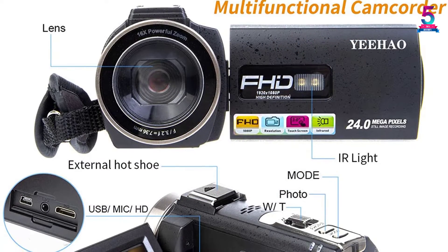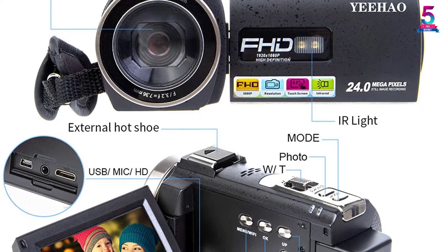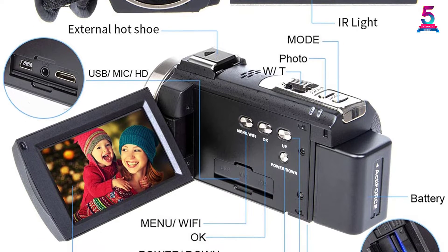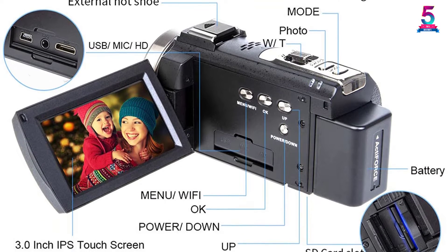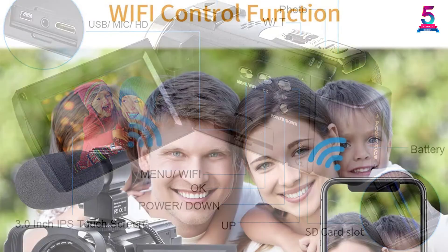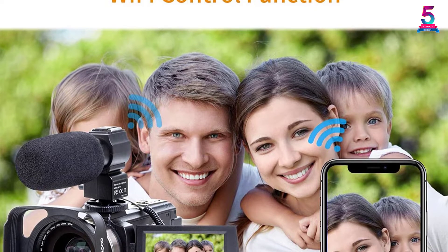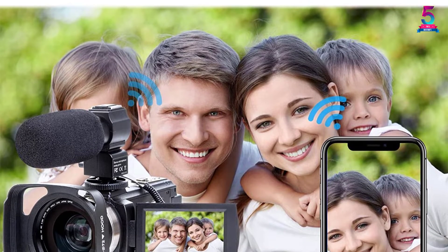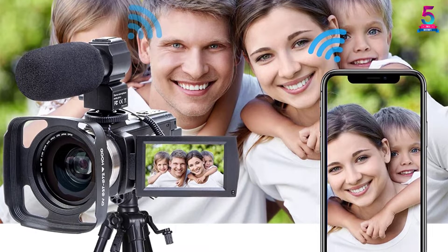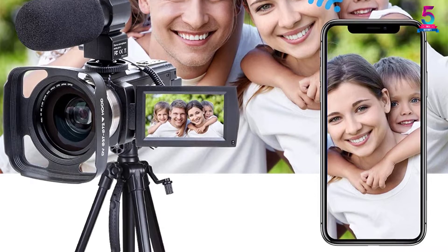This camcorder allows a Wi-Fi connection, so you can connect it to your smartphone and control the camera. It also comes with an infrared remote control allowing you to pause camcorder videos, control TV playback, or take videos and photos by yourself. Other features of this camcorder include IR night vision, 16x digital zoom, motion detection, loop recording, and support for MMC card and SD memory card up to 128GB.